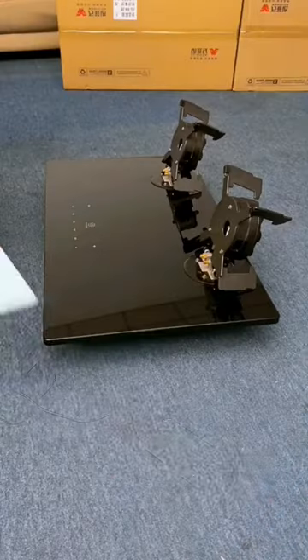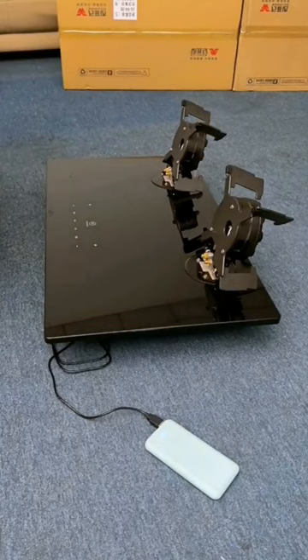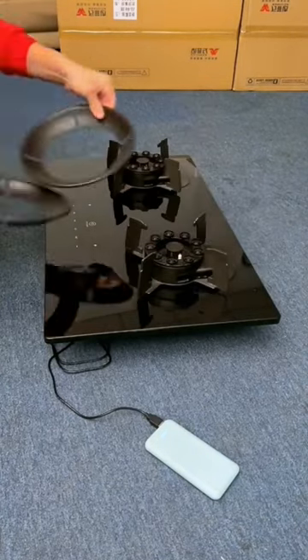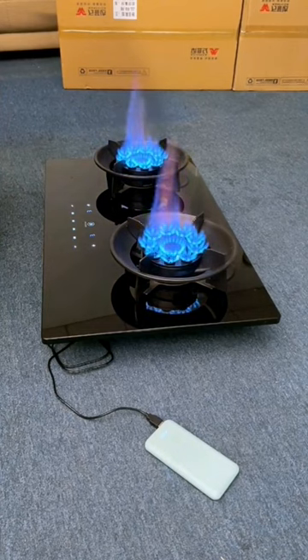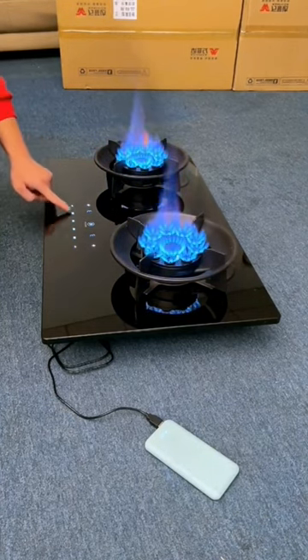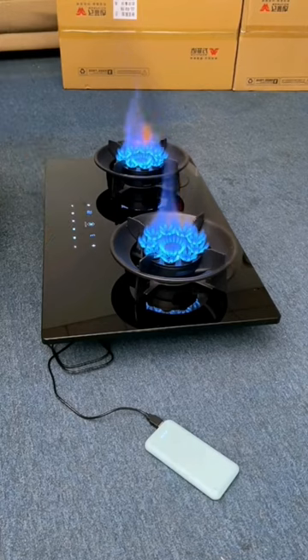Safety features: some gas hobs have safety features that prevent gas leaks or flame outs. For instance, if the flame goes out, the gas supply is automatically shut off. Similarly, if the hob detects a gas leak, it will shut off the gas supply.